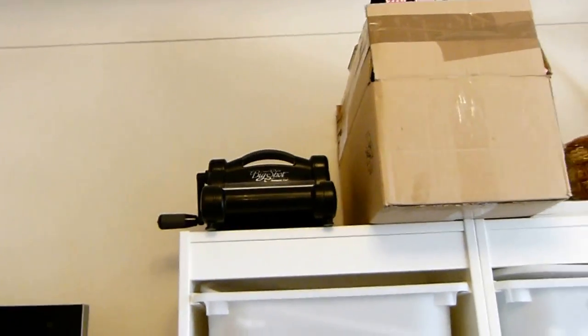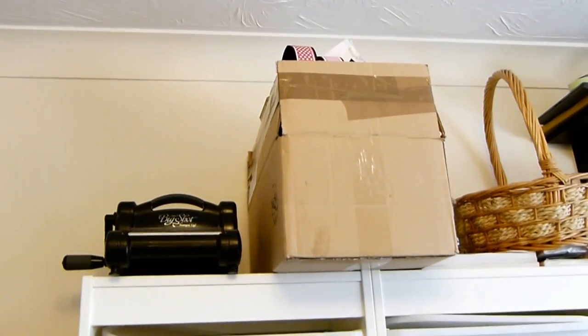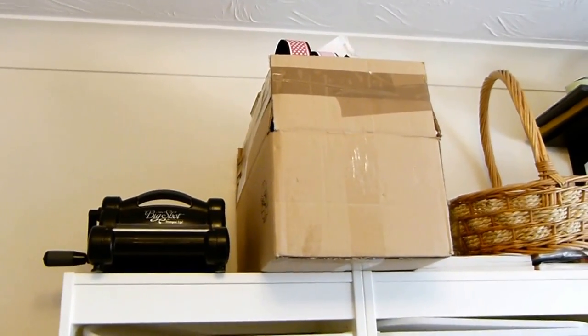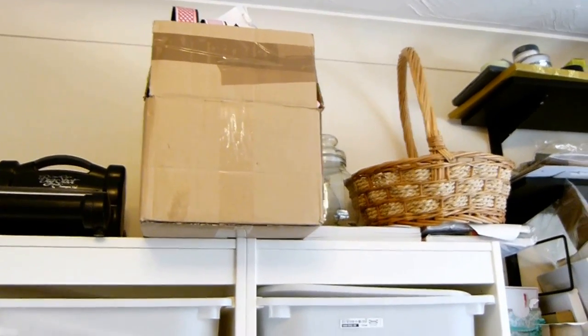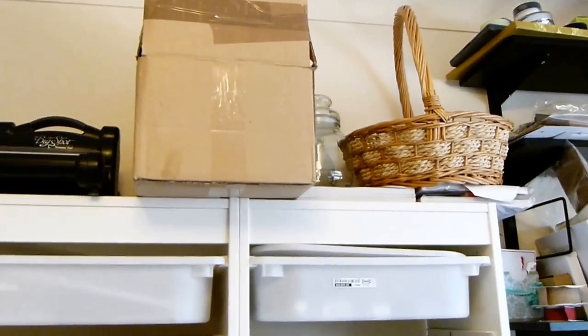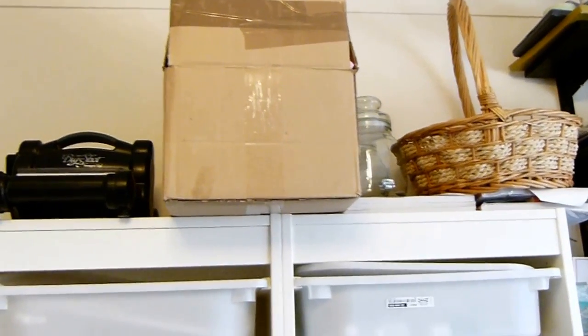And then up there is my Big Shot — that's just a safe place to keep it. That box in the middle is where I keep samples after I finish and film them, and they will go up there. That basket is usually full of bits and pieces — so if I'm going out to a craft fair and showcasing, I'll put business cards and sweets and treats in there.